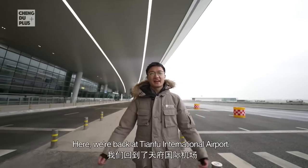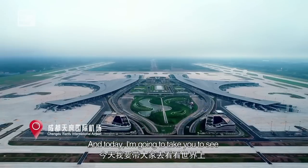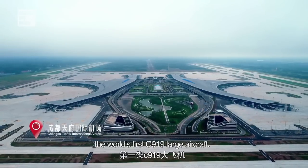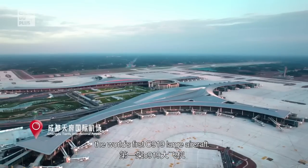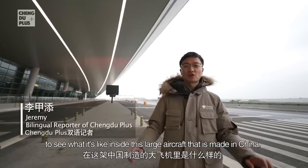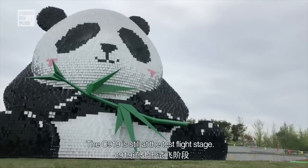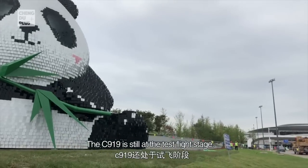Hey guys, this is Jeremy here. We are back at Tianfu International Airport and today I'm going to take you to see the world's first C919 large aircraft and have a first-hand experience of what it's like inside this large aircraft made in China. Come on, let's go.